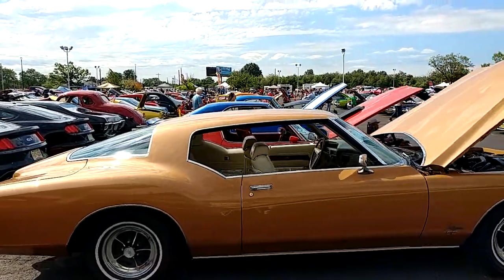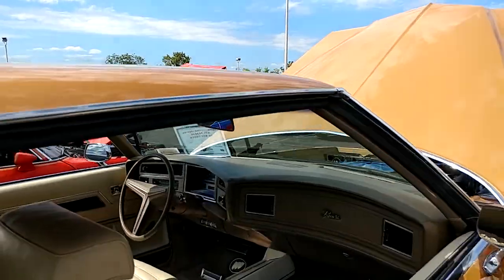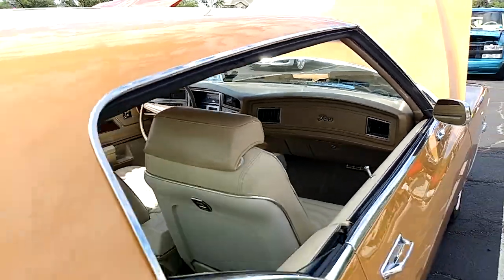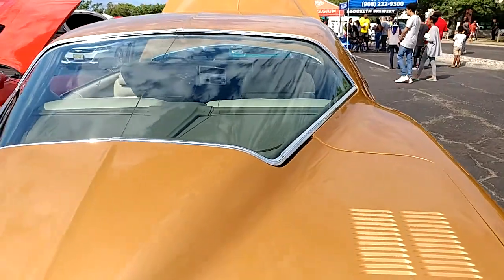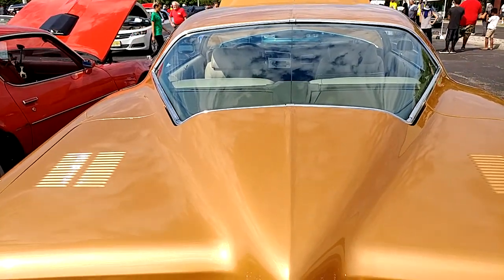We got the full body shot which is always nice. You step on the gas and you go back to the gas station with this car. One of my friends brothers had one of these. And it's got the boat tail window.